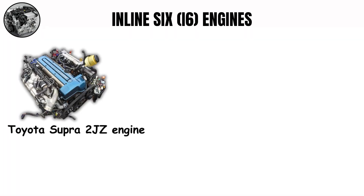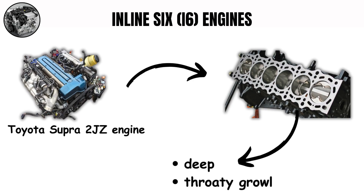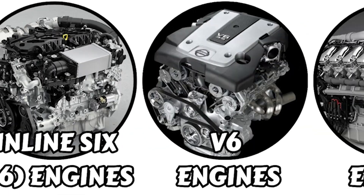The Toyota Supra's 2JZ engine, another famous inline-six, has a different character, most clear with aftermarket exhausts. It has a deep, throaty growl at low RPMs that changes into a wall of sound as boost builds.